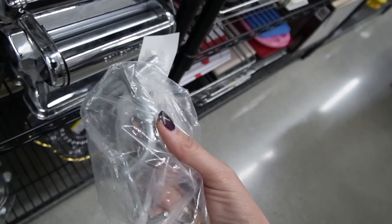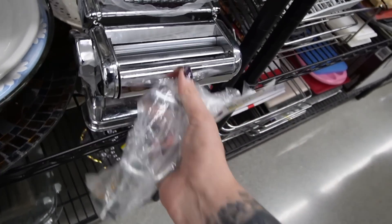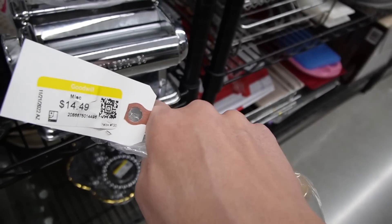We saw this before, right? I think we did. I think we actually had this in our cart, but it wasn't complete. How much is this? This is $14.49.